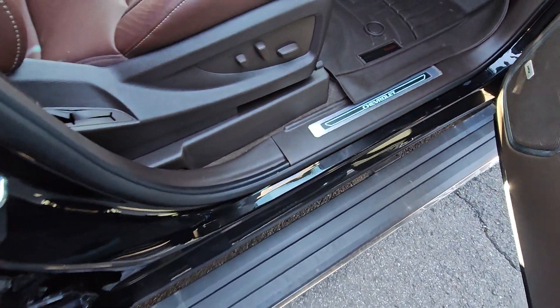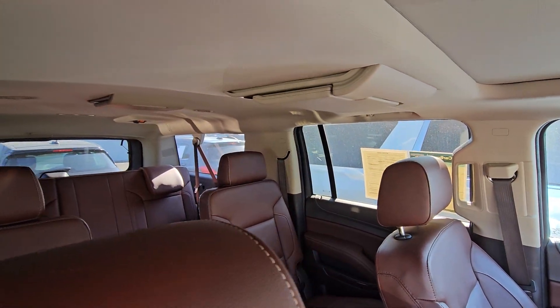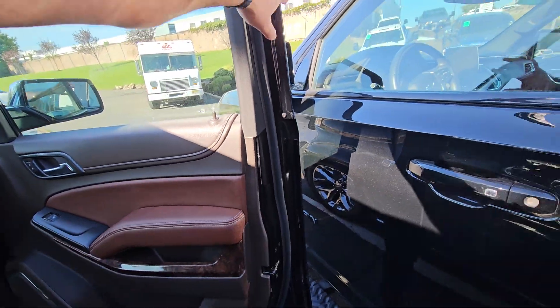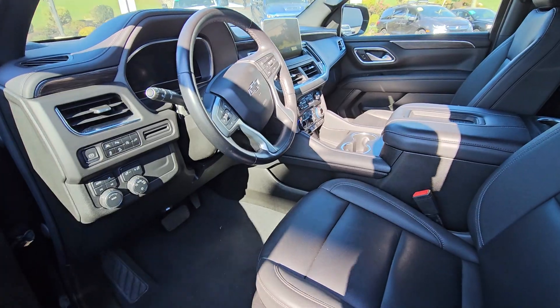This one is really nice. It's got the retractable running boards, the beautiful brown leather, dual DVD players for the second and third row, and a sunroof. And I can keep going on and on. The interior is a little bit different from the previous body to this one.